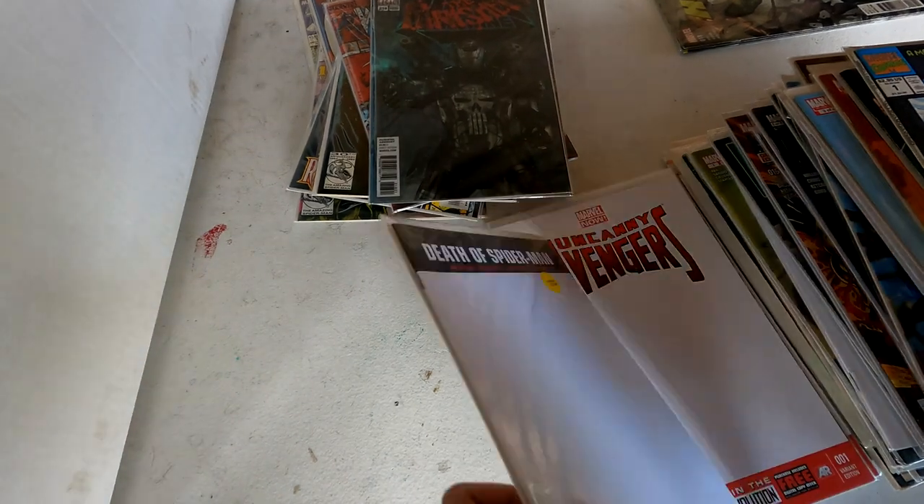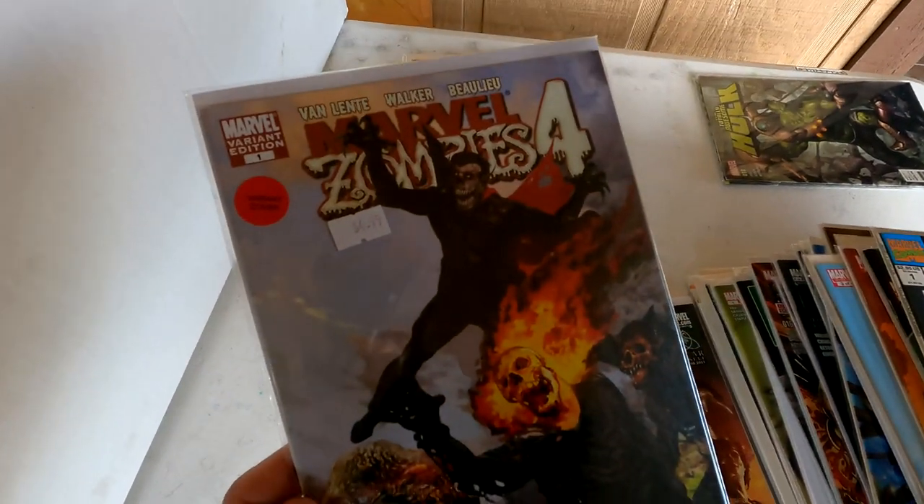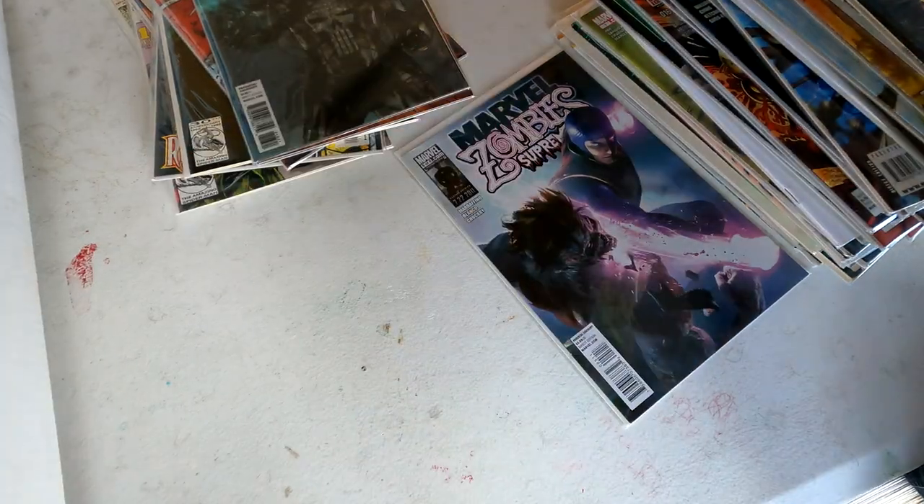Some Defenders. Lots of white variants here — sketch variants, great for conventions. Oh, that's a sick one right there. We got some more Marvel Zombies Supreme — these are some great covers. Looks like he has the whole 1 through 5 run here.